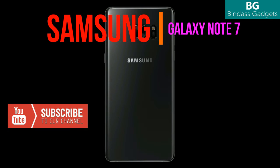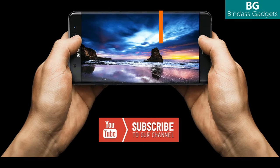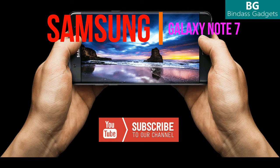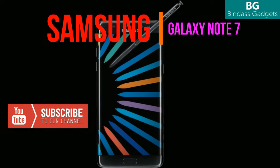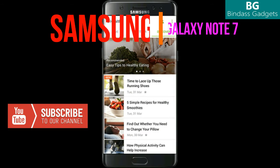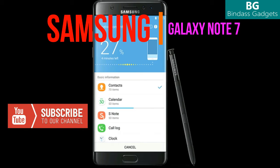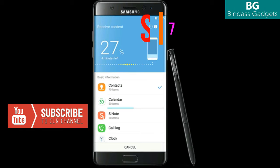Before we go further, a special note. If you find this video useful and interesting, please like and share this video. If you are viewing this video from our channel for the first time, please subscribe to our channel for more latest videos and tech updates. If you are already a subscriber, please do support us by liking and sharing this video.